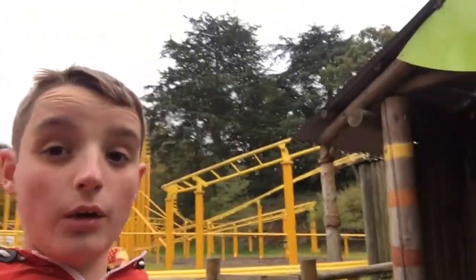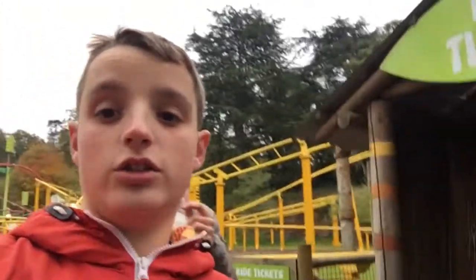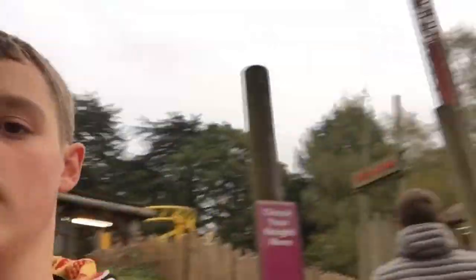We just came off Twister down the end here, as you can see. So we're about to go on Rhino, which is a Vekoma Junior coaster. We're going to go on the yellow coaster behind me, which is the Rhino. Let's get in the queue.